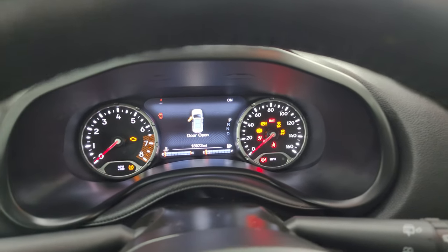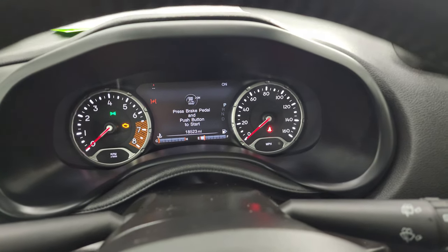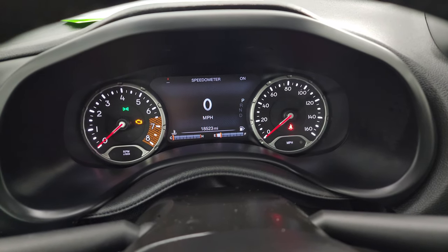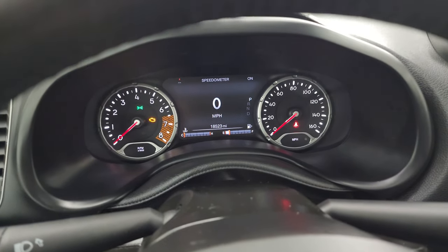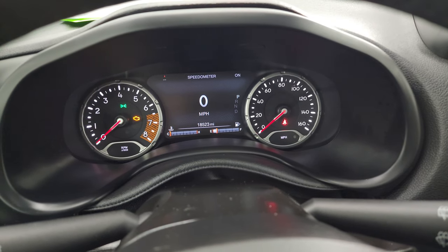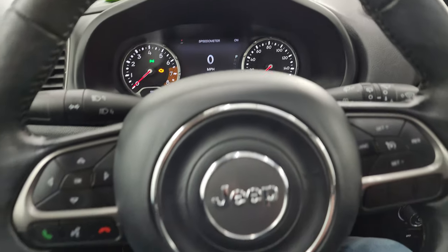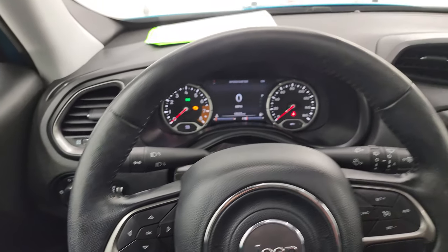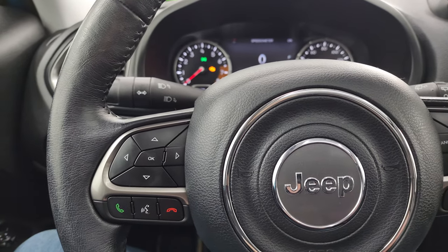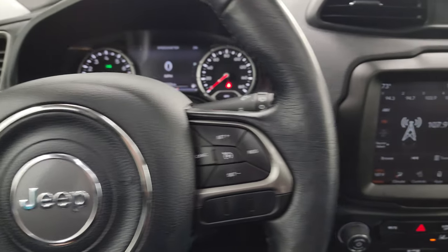Inside, you can see the seven-inch LCD display with digital speedometer showing 18,523 miles on this one. You get the compass display on there as well, and you can change the corner displays to read pretty much whatever you want. It comes with a heated leather-wrapped steering wheel with cruise controls on the right, and Bluetooth and information center controls on the left, plus audio controls on the back of the steering wheel.